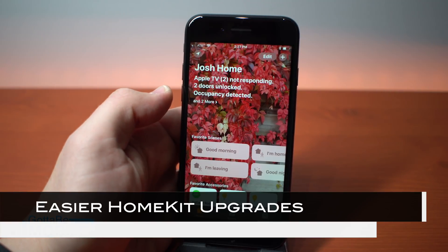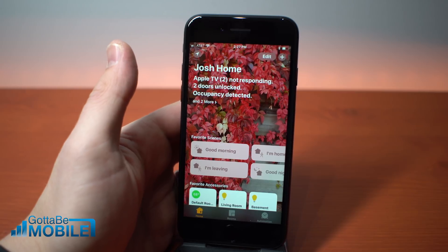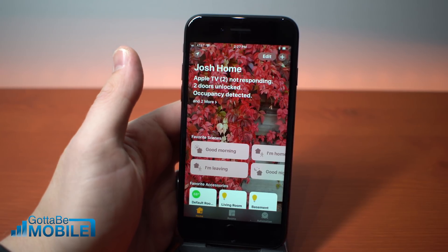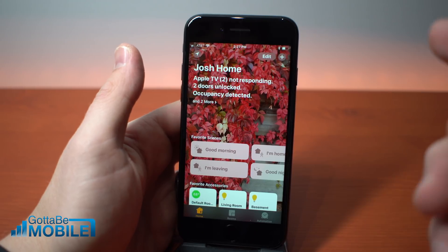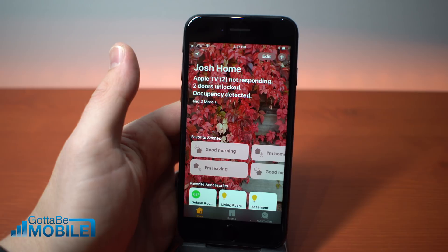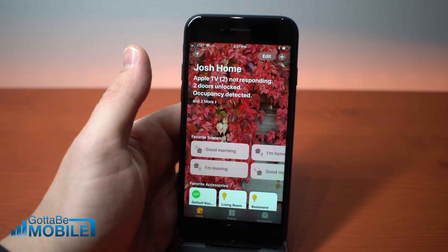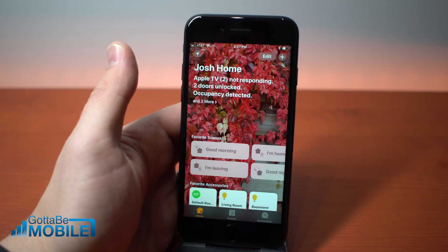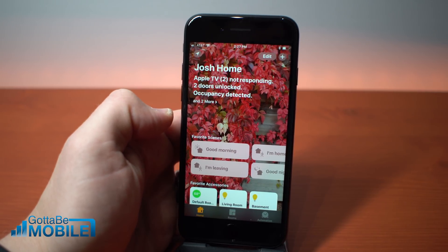Right now with HomeKit, if you want to upgrade something, you typically need to buy a hub or a bridge. With iOS 11.3, you're going to be able to use HomeKit software authentication, which will allow accessories to be added to HomeKit without a device update or a new device. We're still waiting to learn more about what that will actually mean to the end user, but it sounds promising, especially if you like to use scenes and routines inside Apple HomeKit.